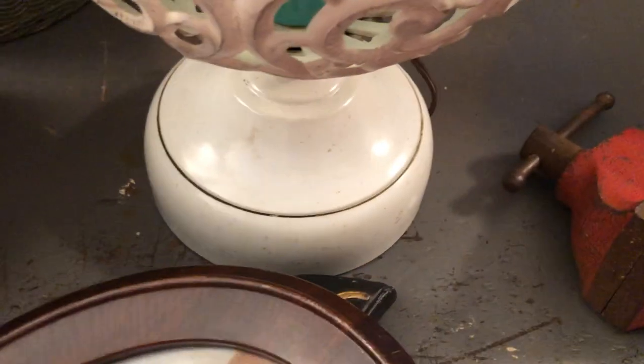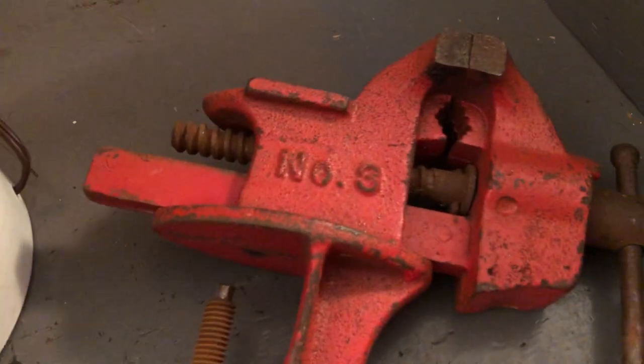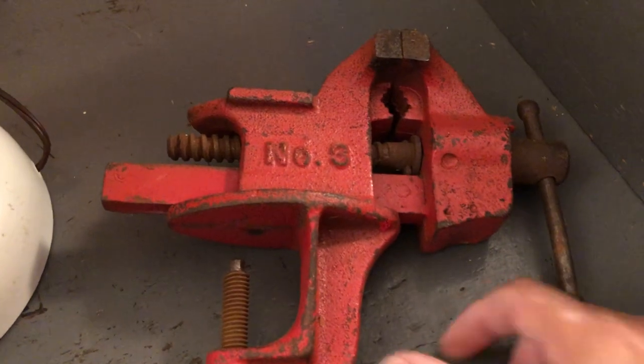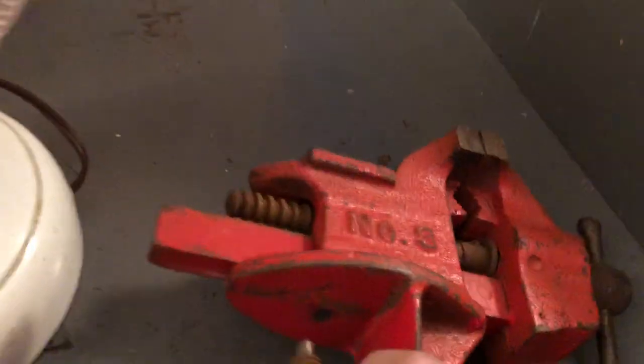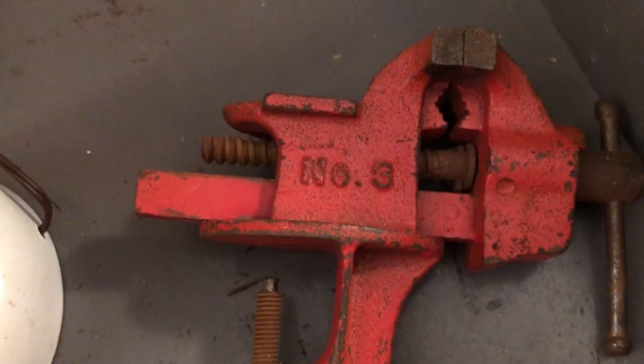The next thing is I found this Littlestown Vice. They always do really well for me at the Old Factory, so that's probably going to go to my antique booth. It's pretty heavy, needs a little bit of WD-40 — it can kind of stick. It's a Littlestown No. 3 bench vice, or tabletop vice.